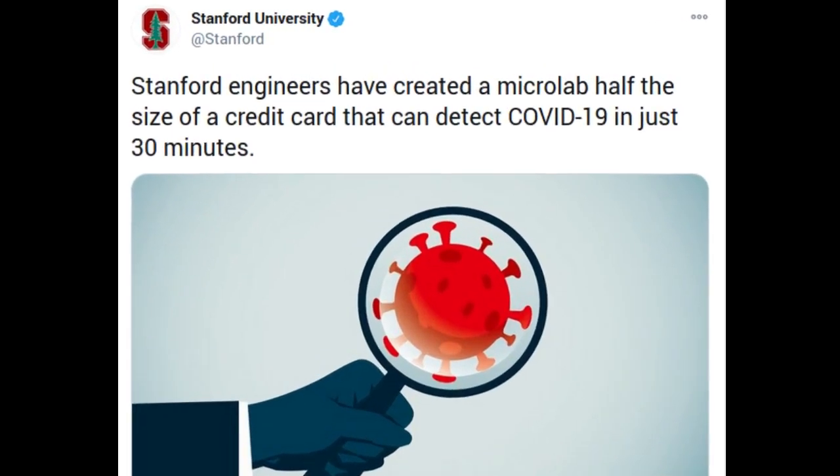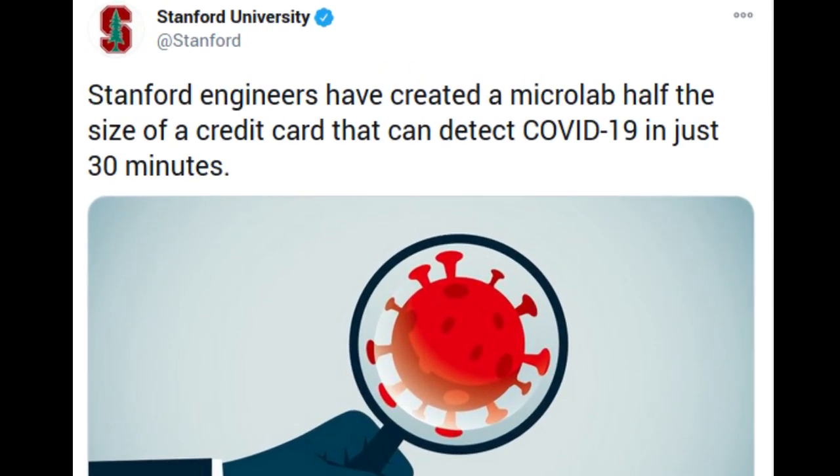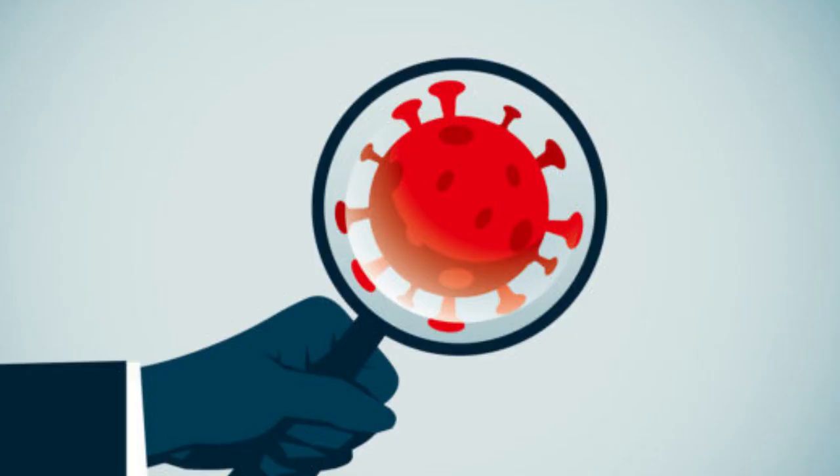Using lab-on-a-chip technology, Stanford engineers have created a micro-lab half the size of a credit card that can detect COVID-19 in just 30 minutes. Throughout the pandemic, infectious disease experts and frontline medical workers have asked for a faster, cheaper and more reliable COVID-19 test.